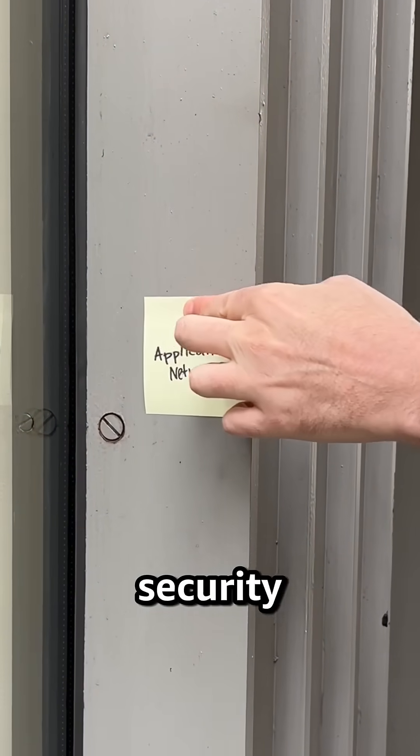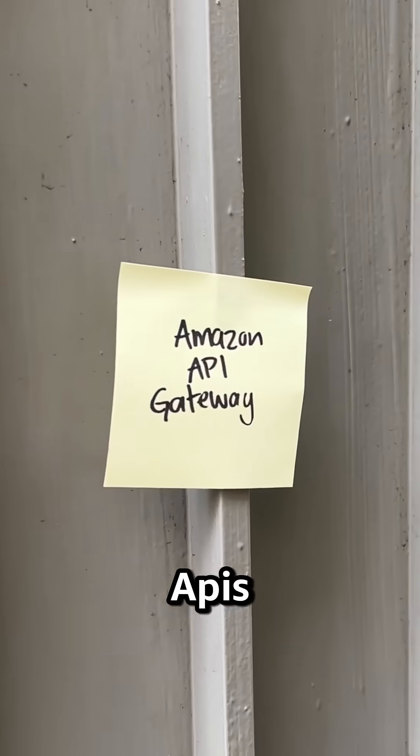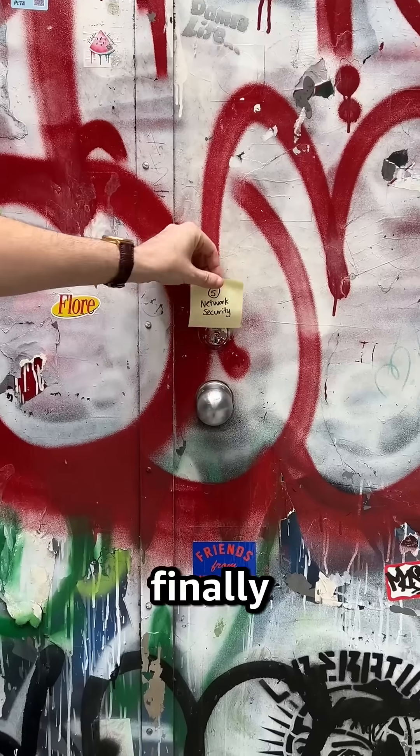Application networking enhances security, availability, and performance. API Gateway manages APIs, AppMesh connects microservices, and CloudMap discovers resources.